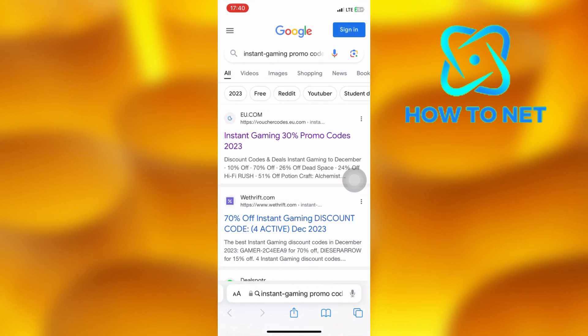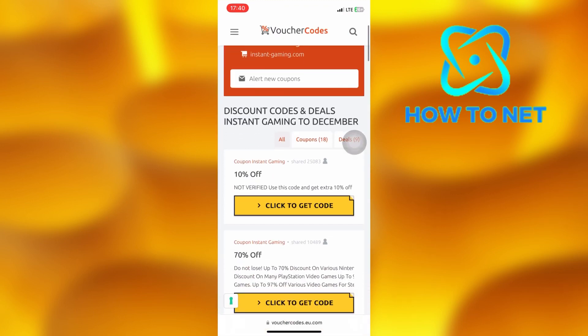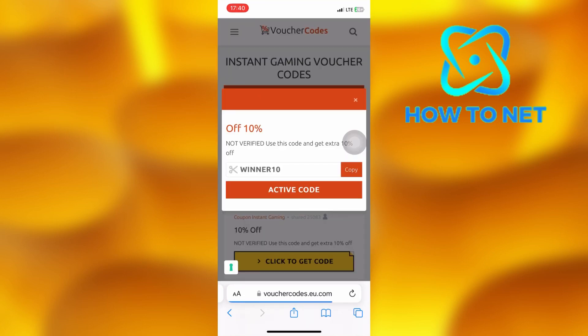You will see a bunch of different websites, but you'll have to choose a legit website. Select this website right here where you get 30% off Instant Gaming coupons. Select any coupon code of your own choice. As you can see, our code is generated successfully. Go ahead and copy the code to clipboard.